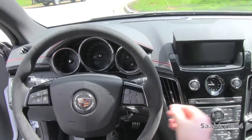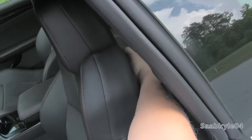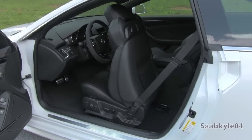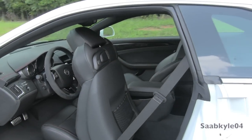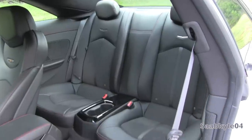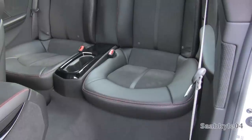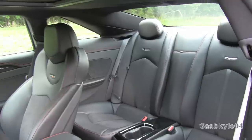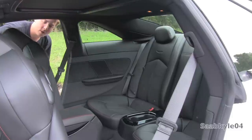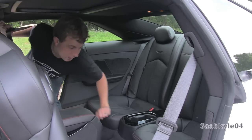We're going to shut her down and check out the back seat. To gain access to the back seat, there's a release lever on the sides of both front seats — you just pull it back and then hit the little power button to slide the seat forward. You do have storage pockets on the front seats and a nicely appointed rear area.